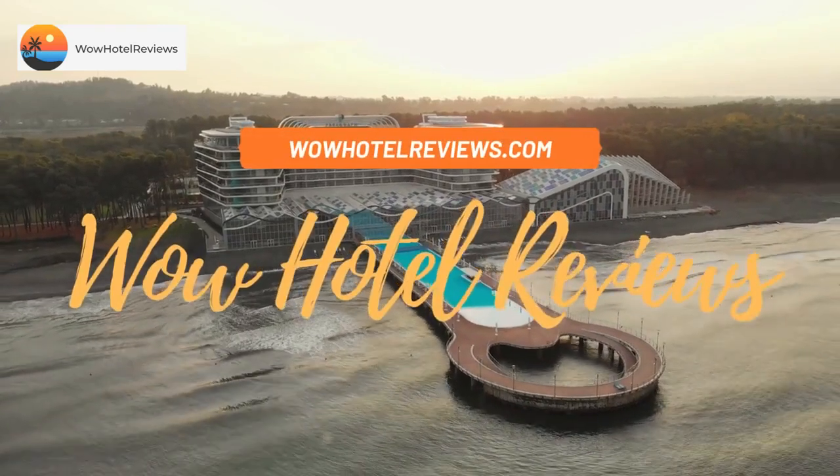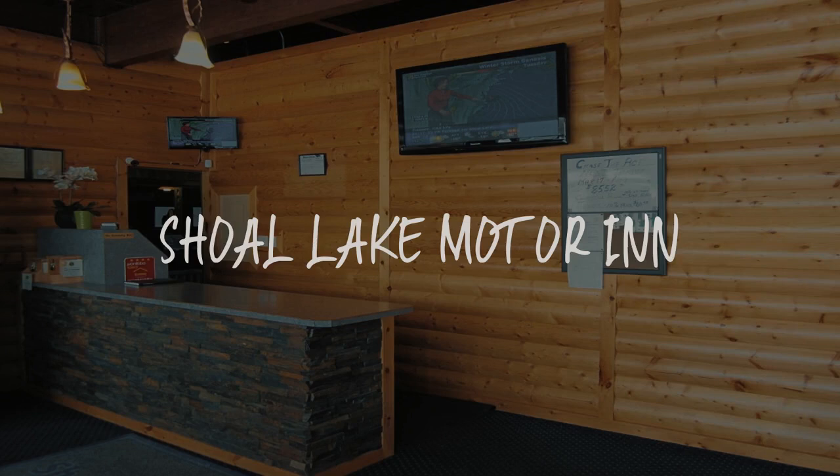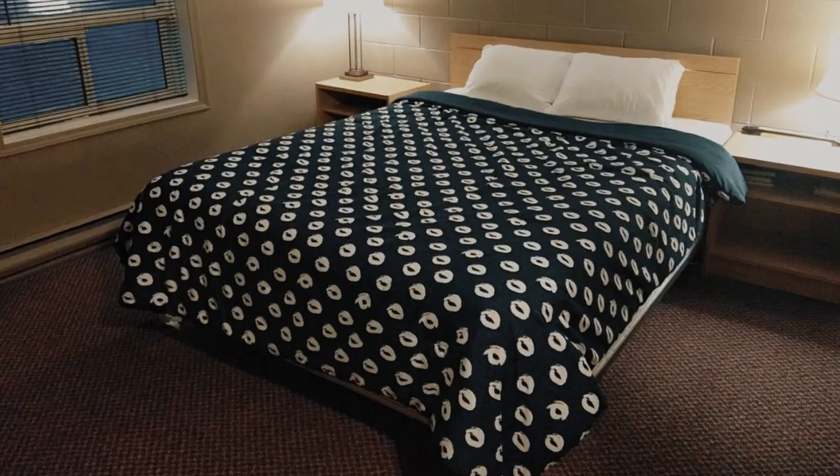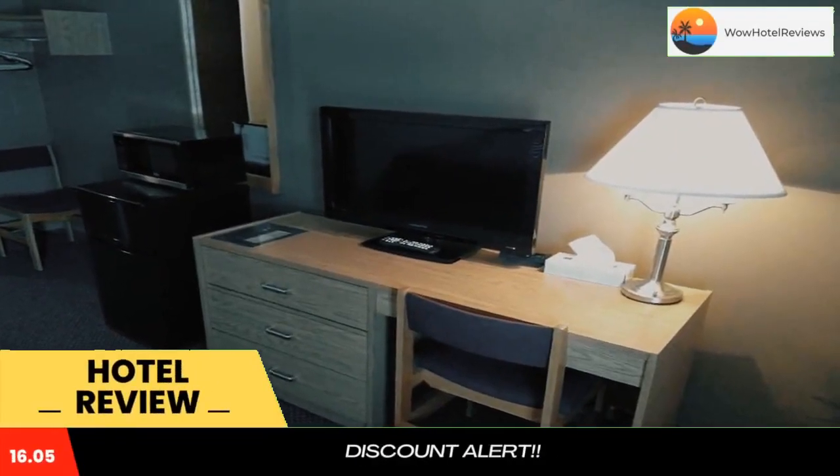Hello guys. Welcome to Canada Hotel Explorer. Today I am reviewing Shoal Lake Motor Inn. It's a two-star hotel. Please use our booking.com link in the description to book the hotel and get good pricing.